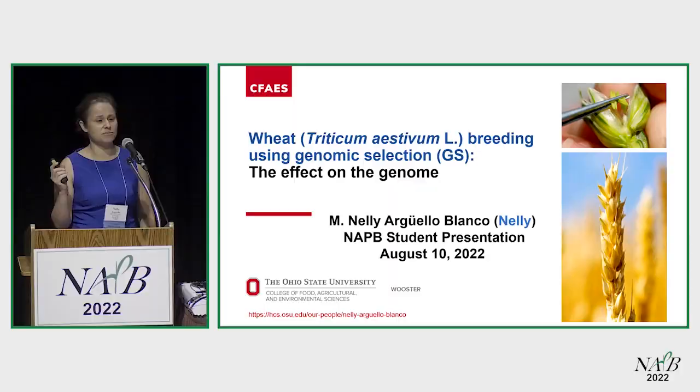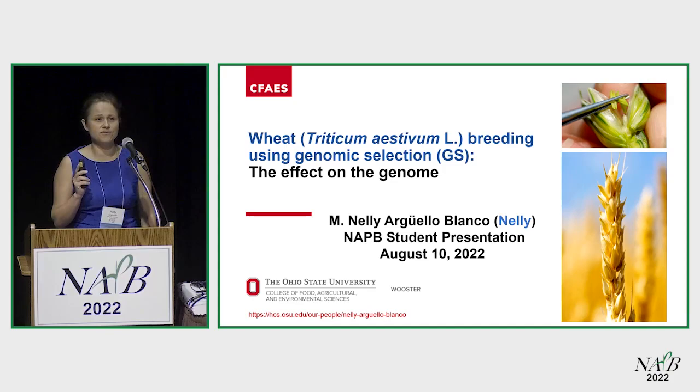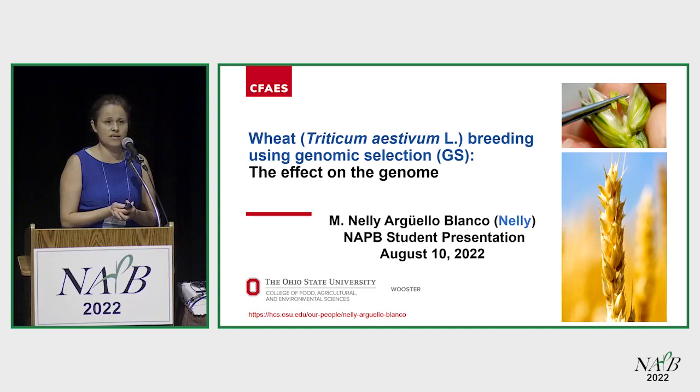I've been a doctor two days, so please don't judge me today. I am very happy to be here today. Thank you to the organizers for giving me this chance. I am going to present one of my objectives in my dissertation. I work for Dr. Gina Brown's group, with Dr. Claesneider, at Ohio State University.